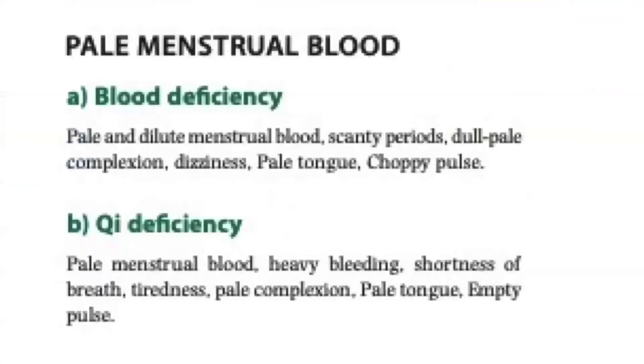For pale menstrual blood, there are different patterns. Blood deficiency: aside from being pale, there will be scanty periods, dull pale complexion, dizziness, pale tongue, and choppy pulse. For qi deficiency pattern, there will also be associated heavy bleeding, shortness of breath, tiredness, pale complexion, pale tongue, and empty pulse.